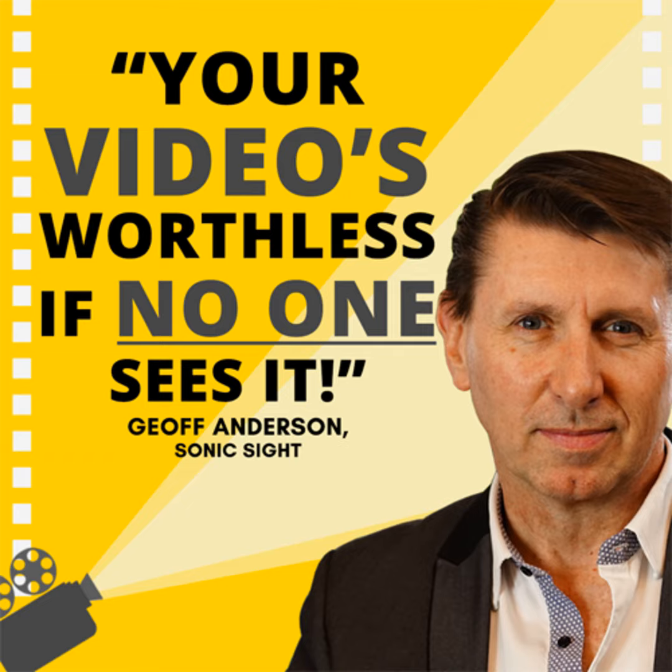It's a high exposure episode 473 of the award-winning Small Business Big Marketing Podcast.